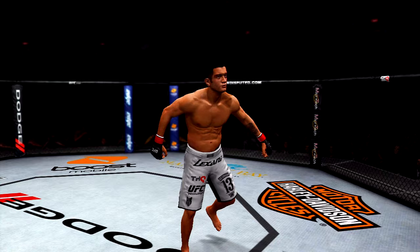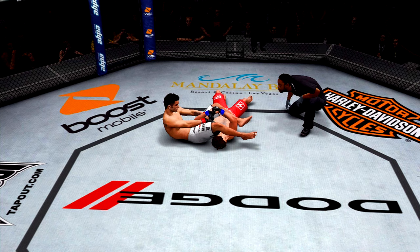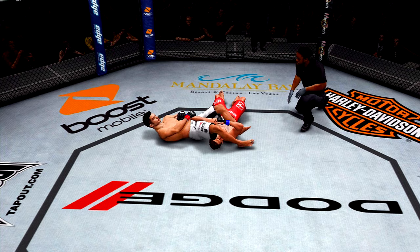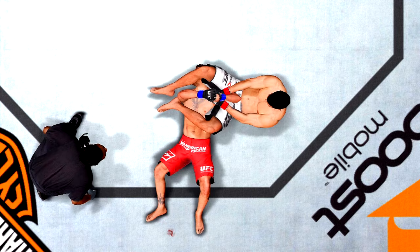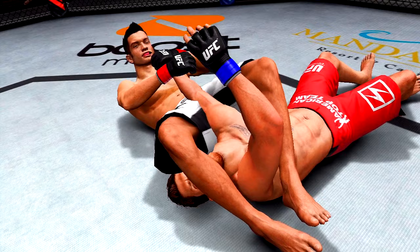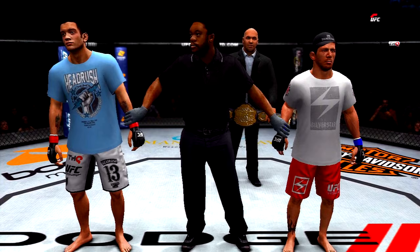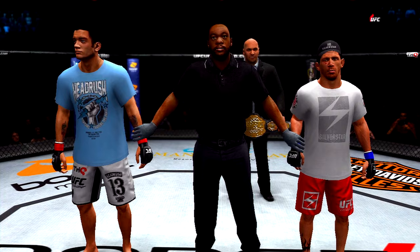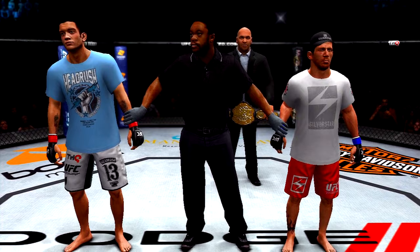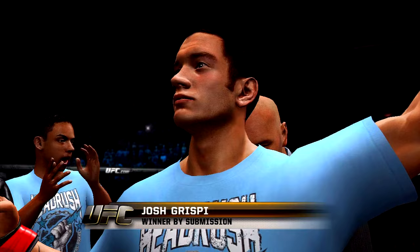We have a new UFC featherweight champion! Once he went for that arm, he was not going to let go until the submission came. Beautiful technique — he's got the arm isolated, pushes with his leg, straightens that arm out, and his opponent is forced to tap. Ladies and gentlemen, referee Herb Dean has called a stop to this contest at four minutes twenty-six seconds of the second round, declared the winner by tap-out due to an arm bar — and now the NEW UFC Featherweight Champion of the world, Josh 'The Future' Crispy!